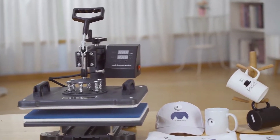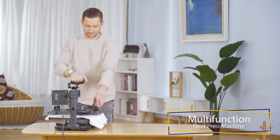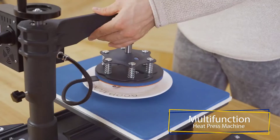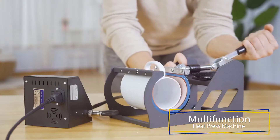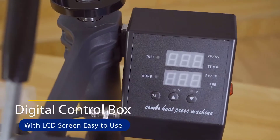Hi guys, in this video we are going to be checking out the top 10 best heat press machines available on the market for true quality. I made this list based on my personal opinion and hours of research, and have listed them based on popularity, quality, price, durability, user opinions, and more.